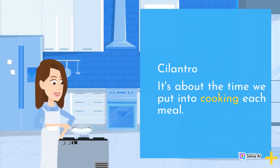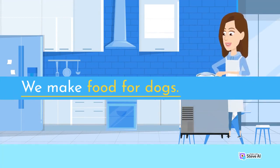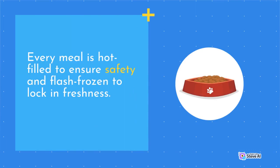It's about the time we put into cooking each meal. At the plate, we don't make dog food — we make food for dogs. We prep and cook our meals in USDA kitchens, the same way human food is made. Every meal is hot-filled to ensure safety and flash-frozen to lock in freshness.